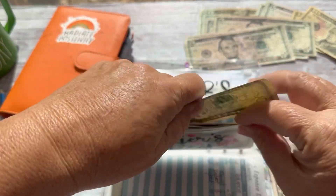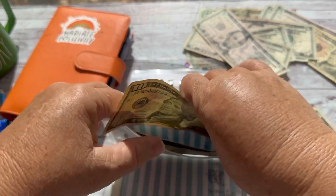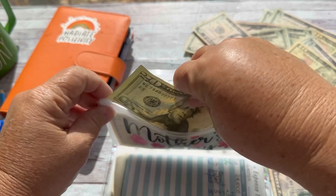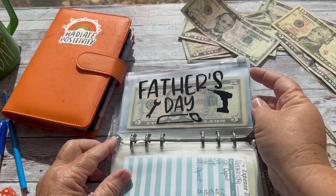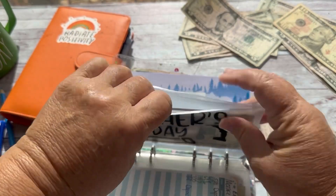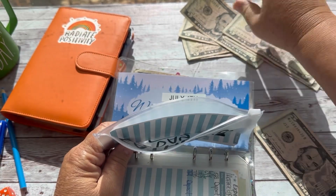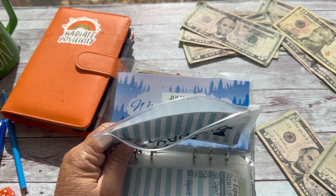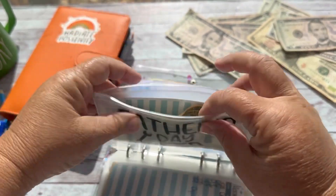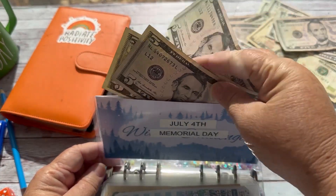We'll put that in. Father's Day is going to get $5 as well, bringing us up to $20. We just kind of had Father's Day, so we have plenty of time to fill this up. Then we'll have $5 for July 4th — it's also around my birthday weekend, so we like to eat out then too. That will give us $20.